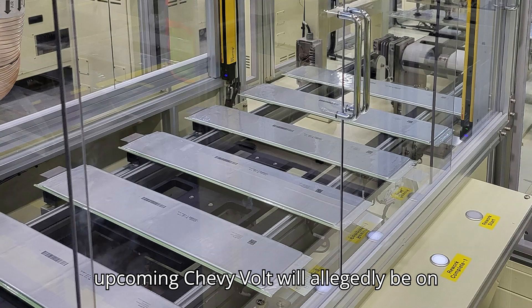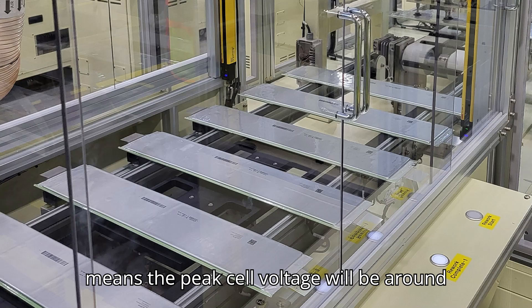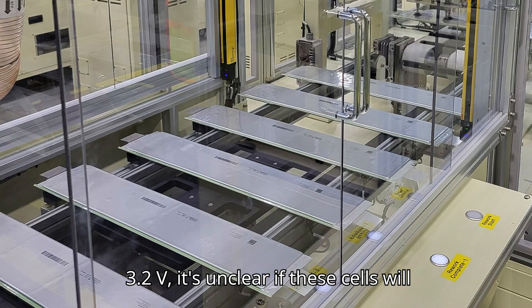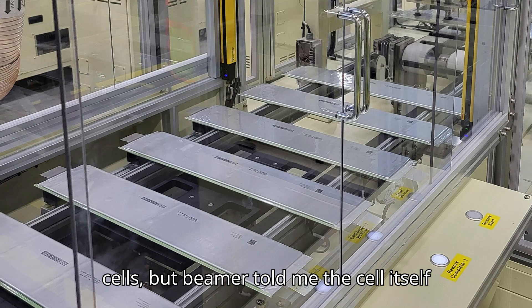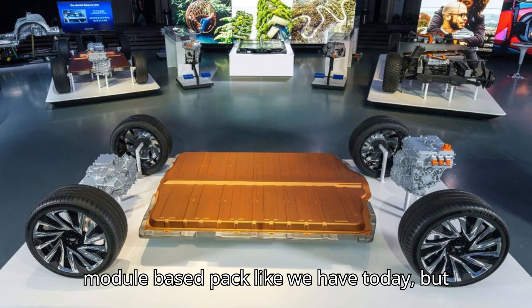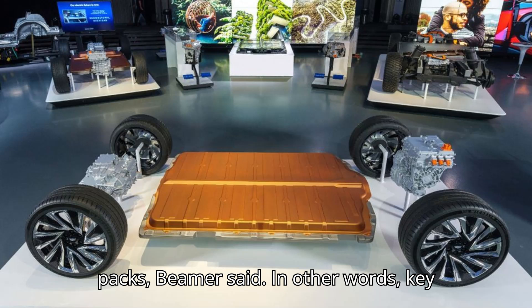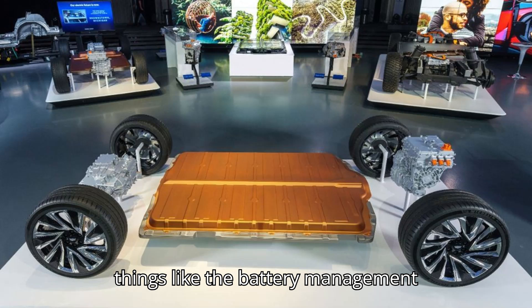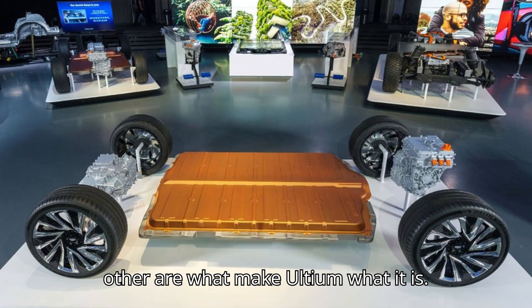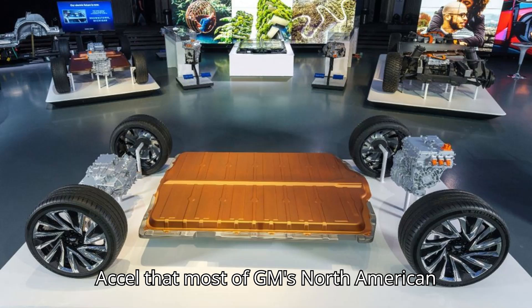The upcoming Chevy Bolt will allegedly be on the same platform but will utilize a lithium-iron phosphate chemistry. That means the peak cell voltage will be around 3.65V, with nominal coming in around 3.2V. It's unclear if these cells will take the same shape as the current Ultium cells, but Beamer told me the cell itself is not vital to the platform. "In China, for instance, we sell Lyrics with a module-based pack like we have today, but it's a different chemistry, a different form factor of prismatic cans in those packs," Beamer said. In other words, key things like the battery management system, module-centric pack construction, and other details like how power electronics communicate with each other are what make Ultium what it is. The system is not defined by the 103Ah cell that most of GM's North American EVs use.